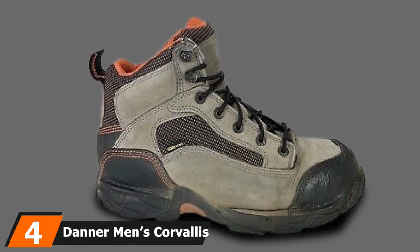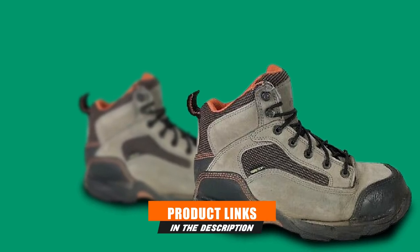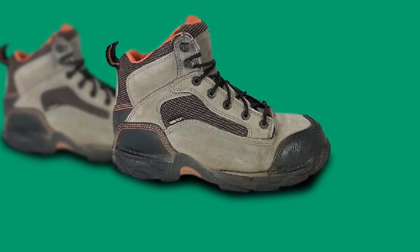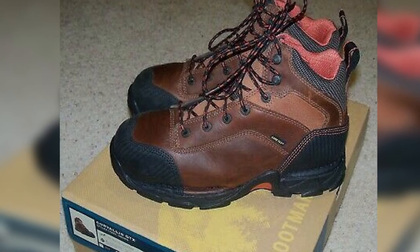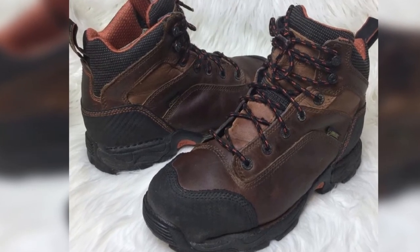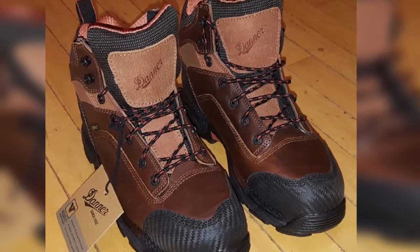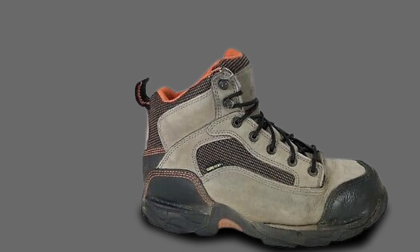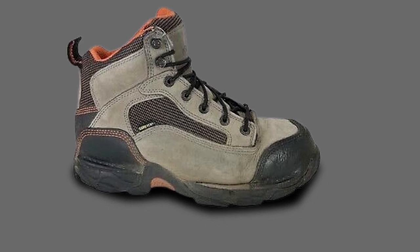Next at number 4, we have the Danner Men's Corvelli's GTX NMT Boot. The Corvelli's lineup takes inspiration from hiking boots. The designers blended toughness and comfort, as it is necessary for workers who stand for long hours or work in hard conditions. The boot is visually appealing and hosts several features found on premium or heavier boots, offering sturdy materials with increased comfort. Danner ensured to provide complete safety by choosing advanced materials that are strong yet lightweight, making users feel like they are wearing athletic shoes. They carried out six different tests before selecting the right kind of full-grain leather — durable with immense flexibility, accommodating and molding to the size and shape of the feet with ease.